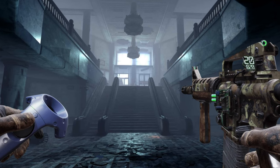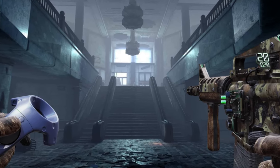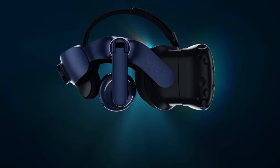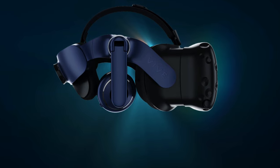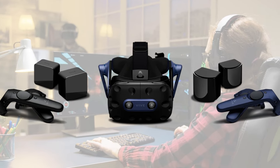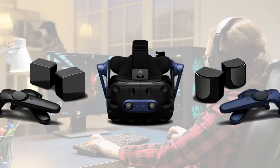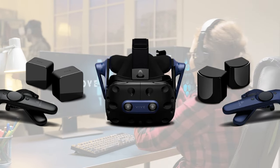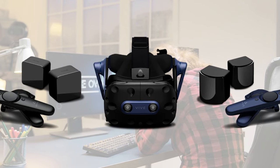The Vive Pro 2 features a wide 120-degree field of view, further enhancing the sense of presence in virtual environments. Its SteamVR 2.0 tracking system offers precise and responsive room-scale tracking for a seamless VR experience. While it provides a top-tier VR experience, it's worth noting that the HTC Vive Pro 2's requirements are demanding, necessitating a high-end gaming PC to leverage its full potential. Additionally, the price point may be prohibitive for casual users.